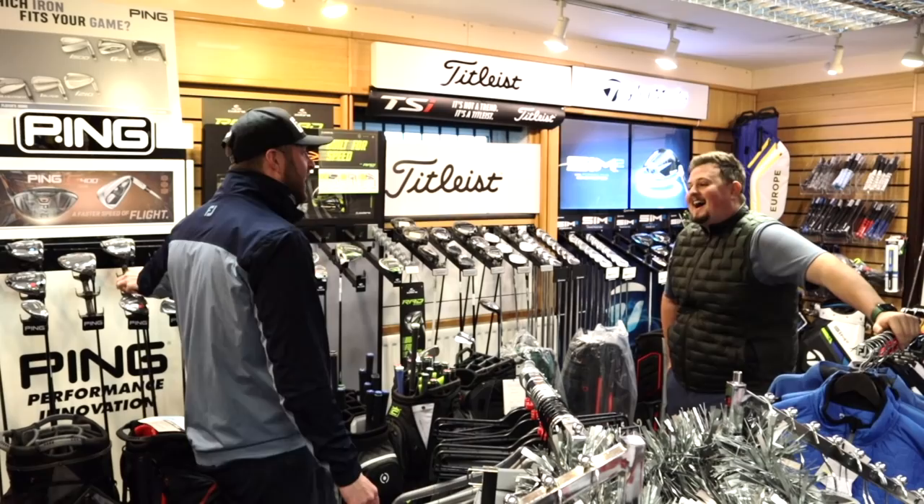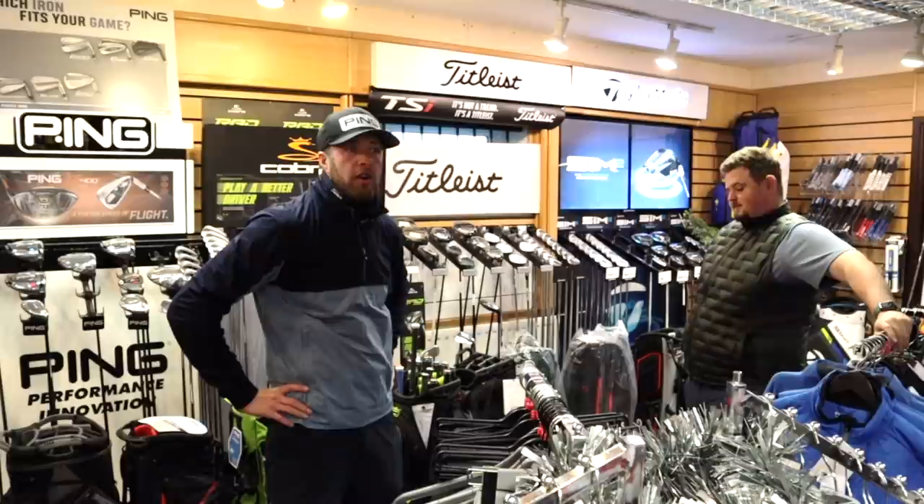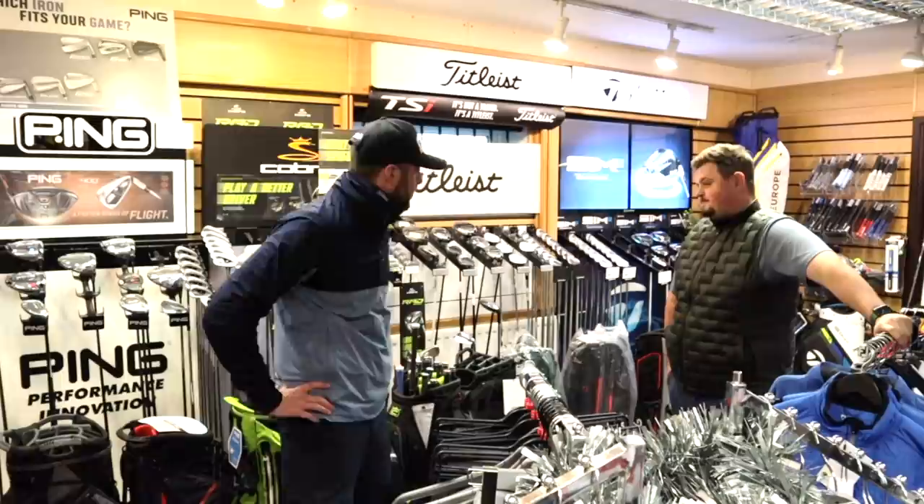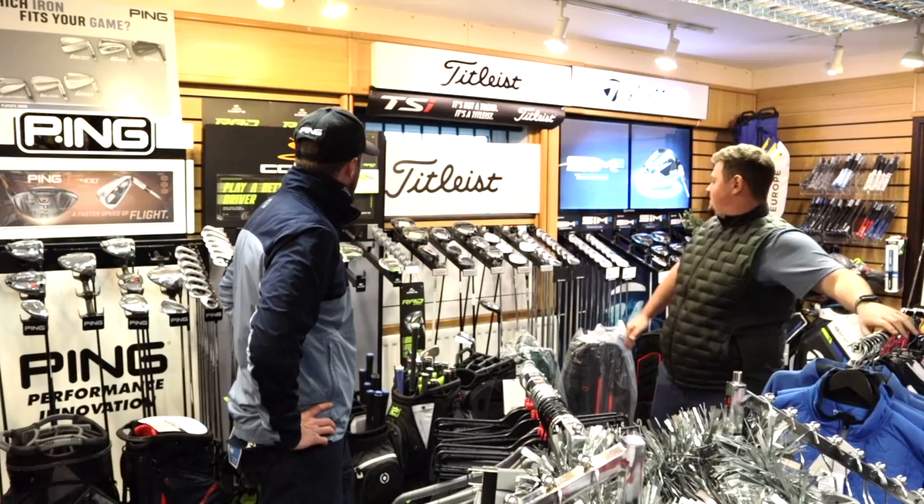Guys, if you're wondering why I'm dressed up like this — I've just played nine holes with Foxy and James up at Woolley and I'm absolutely frozen. Shot level. Foxy shot nine over for nine holes and James is pretty much injured — bad knees, really struggling. I don't know how much you'll see James playing over the next few weeks.